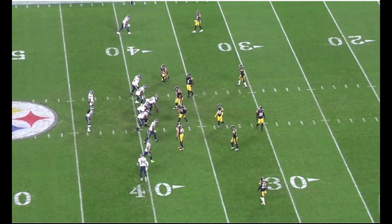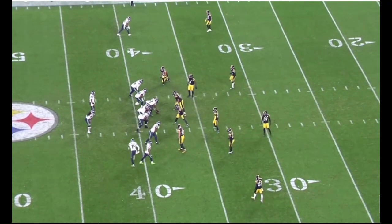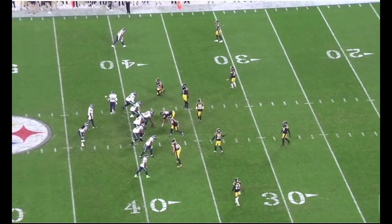That's what we'll look at today — a handful of breakups and plays that Norwood made in coverage. The first example comes here in Week 6, 3rd down against Seattle.